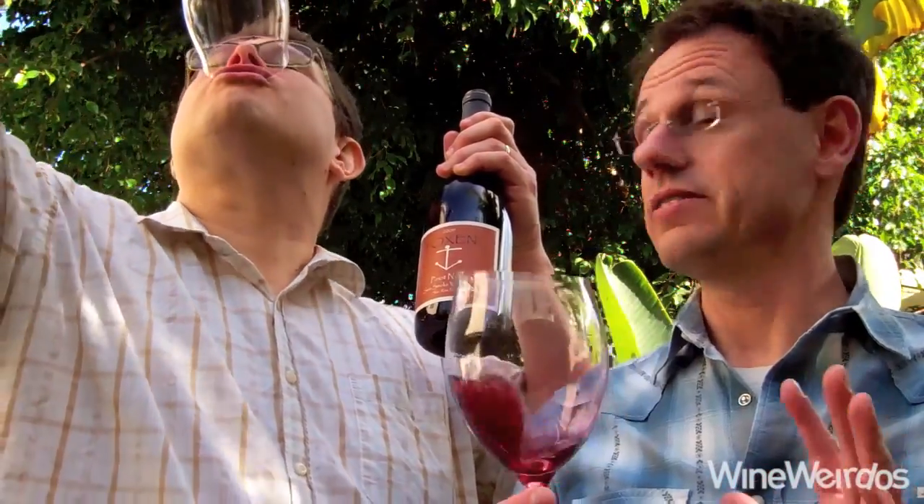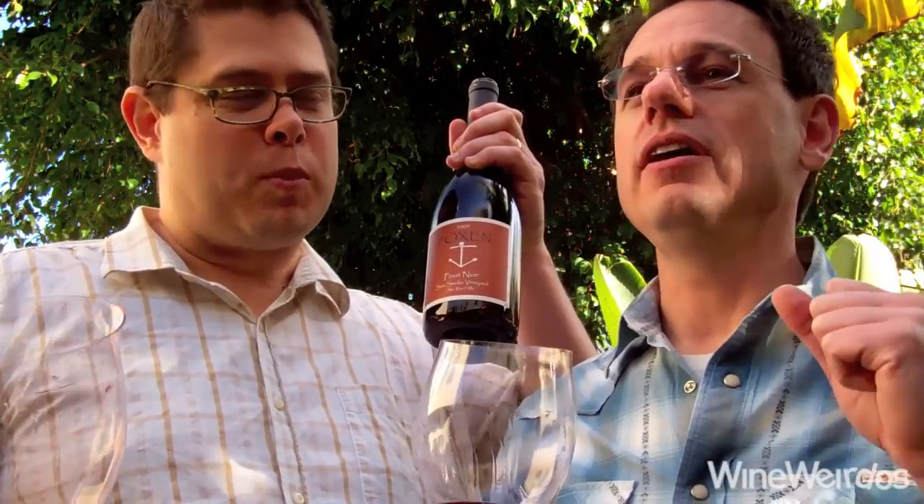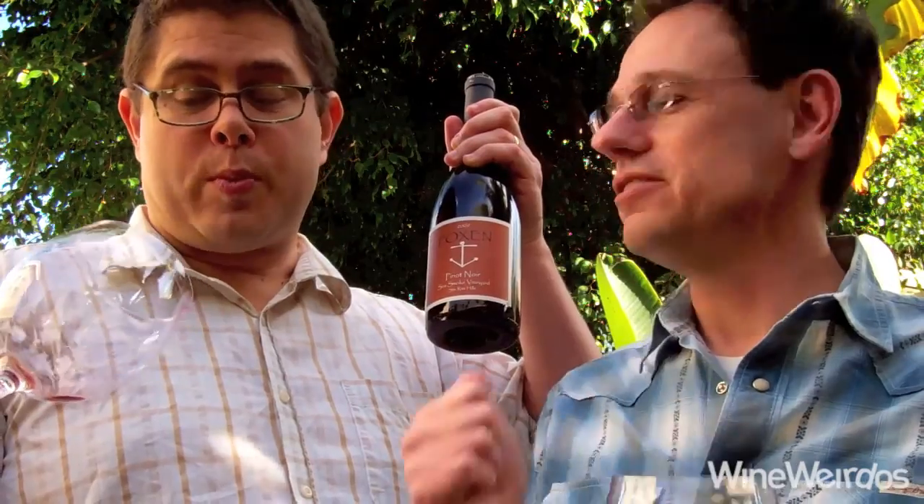First of all, on the glass, it's a beautiful reflective ruby as a high quality Pinot should be. On the nose — jammy cherry. That's all I can say; I'm imagining they just pulverized cherry on the aromatics.